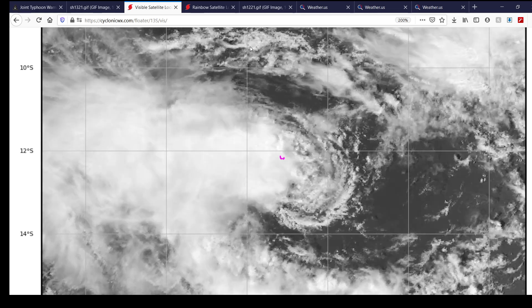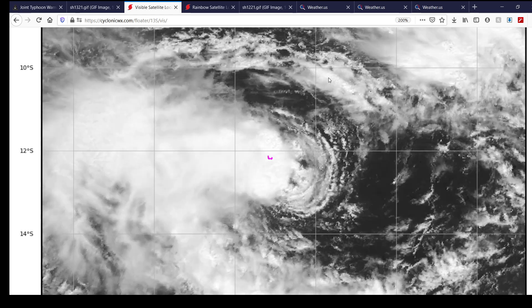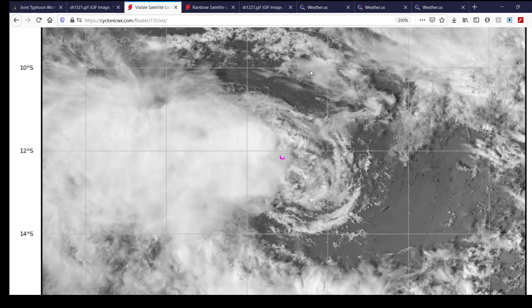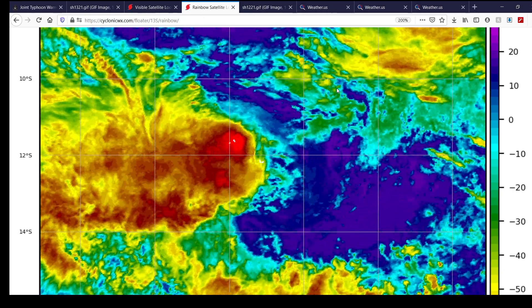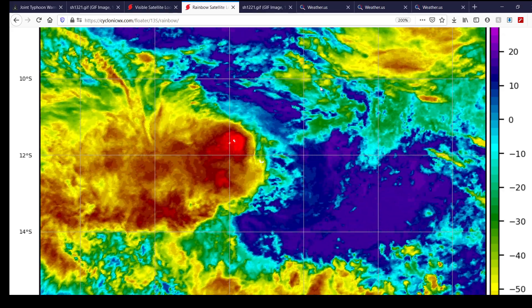This is what the storm is looking like right now, and you can see it's pretty much right over the Cocos Islands. It's giving them some scattered rainfall and probably some gusty winds. This is visible imagery of the storm, and you can quite clearly see the circulation. The Joint Typhoon Warning Center has designated this a tropical storm equivalent — a tropical cyclone. Here's infrared imagery of the storm right now, and you can see the system as it moves into the Cocos Islands, not really blowing up much convection, which is good to see, but still a system to watch.